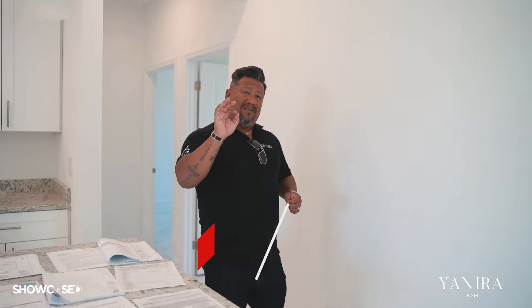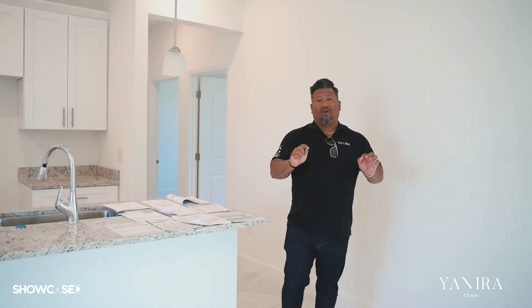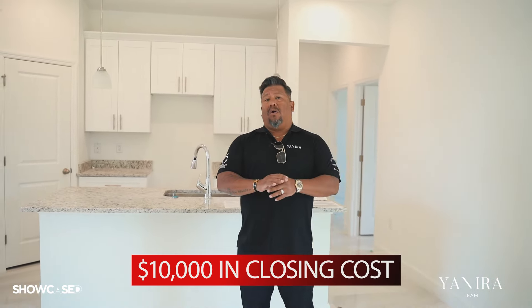In this community — Tuscany Preserve in Poinciana — there are many ways you can purchase this home. Number one, as a primary home with a 3.5% down payment. These properties are priced at $360,000, and the builder is including $10,000 in closing costs, so you hardly need money for closing — only your down payment. If you're a VA borrower, a government worker, a nurse, or a doctor, you qualify for the Heroes Program: zero down payment and zero closing costs.